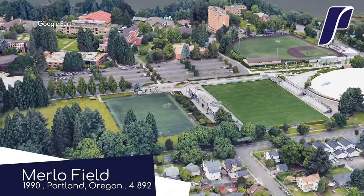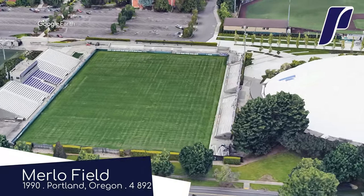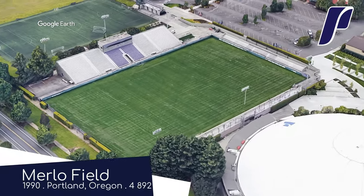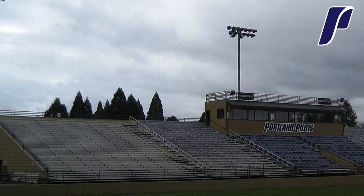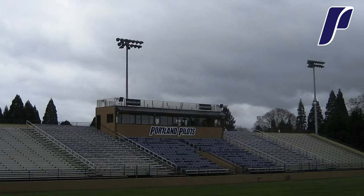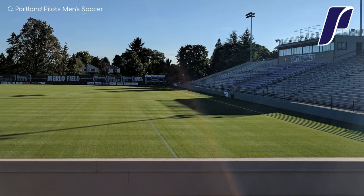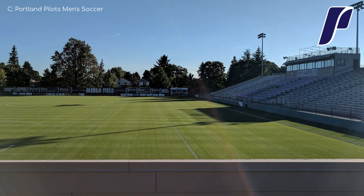Merlot Field, Portland Pilots. Portland's MLS team, the Timbers, is known for consistently attracting a large and passionate crowd. I think they've actually played at this ground several times in the past. The same goes for the Pilots — they have some of the highest average attendances in college soccer. Design-wise, it is pretty simple, but the ground itself is pristine, and everything else just looks clean.